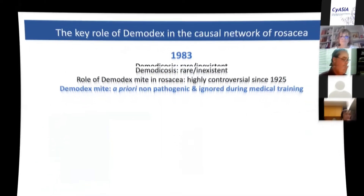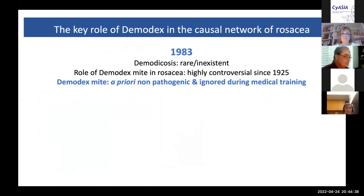When I personally was made aware of demodex nearly 40 years ago, the diagnosis of demodicosis was almost never made, even in the university milieu. And the role of demodex in rosacea was highly controversial, practically never mentioned in the dermatology textbooks.